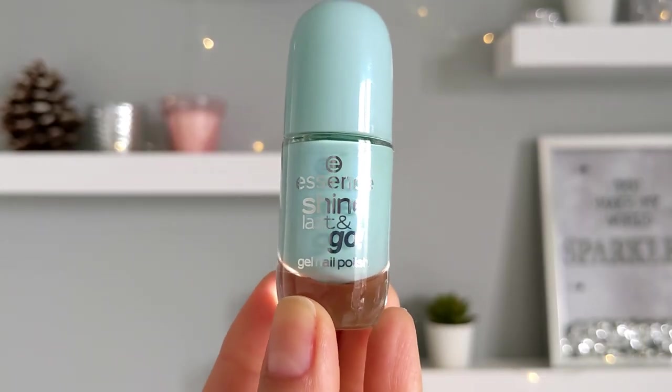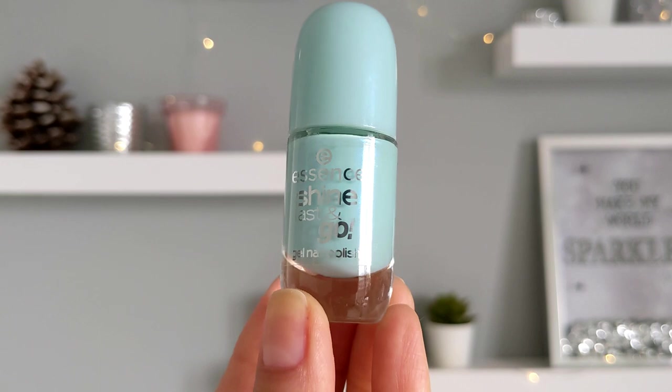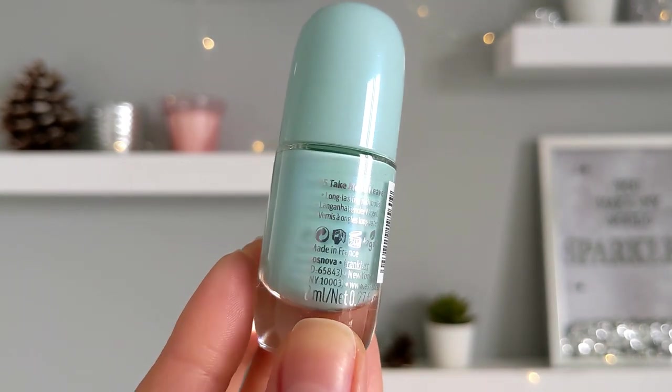The next shade is from Essence — a minty blue color. I like Essence nail polishes: very affordable price and good quality.